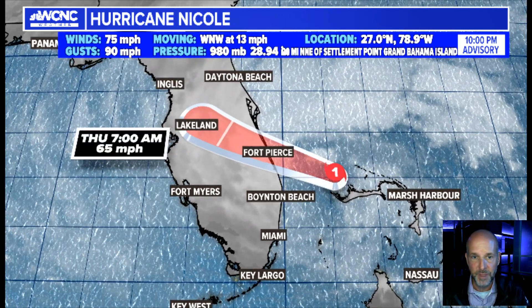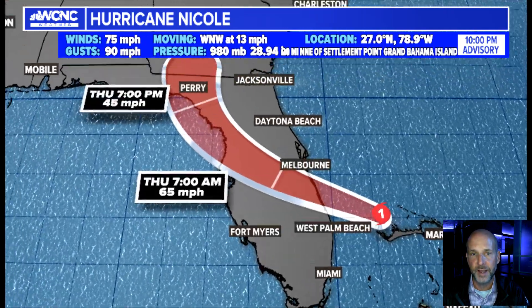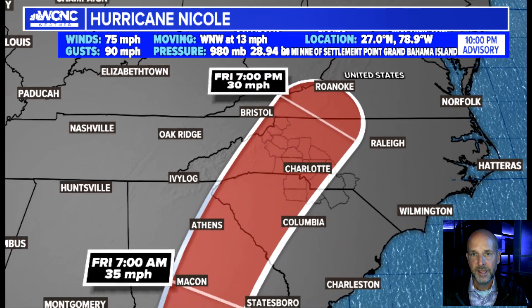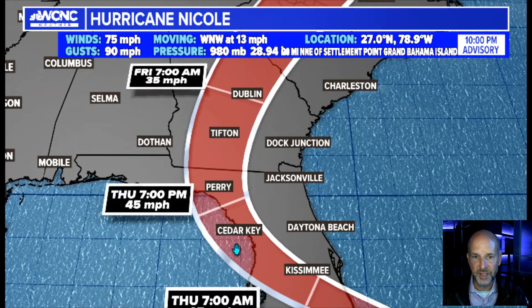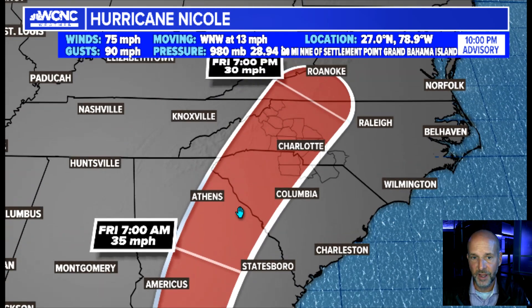Remember, it's going to be a huge system. By tomorrow morning, it should be inland over Florida and will weaken quickly. The reason it's going to weaken so quickly — one, it's going to be over land, away from warm water. And it's going to be interacting with an upper-level trough. As far as the steering currents, once it gets picked up by this trough or front, it's going to race off to the northeast.